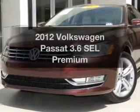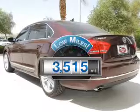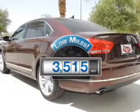Presenting the 2012 Volkswagen Passat — this is the set of wheels you've been looking for. With low miles, this automobile will take you far and get you where you want to go.